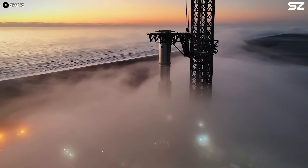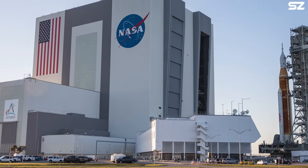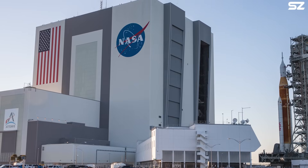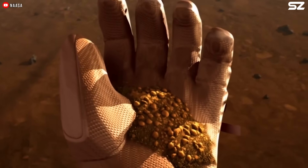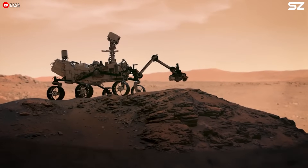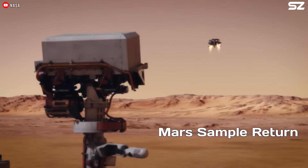While private companies like SpaceX are steadily advancing their Mars ambitions, government agencies such as NASA are facing setbacks, including the potential cancellation of several high-profile Mars missions — among them, the iconic Mars Sample Return, or MSR, mission.